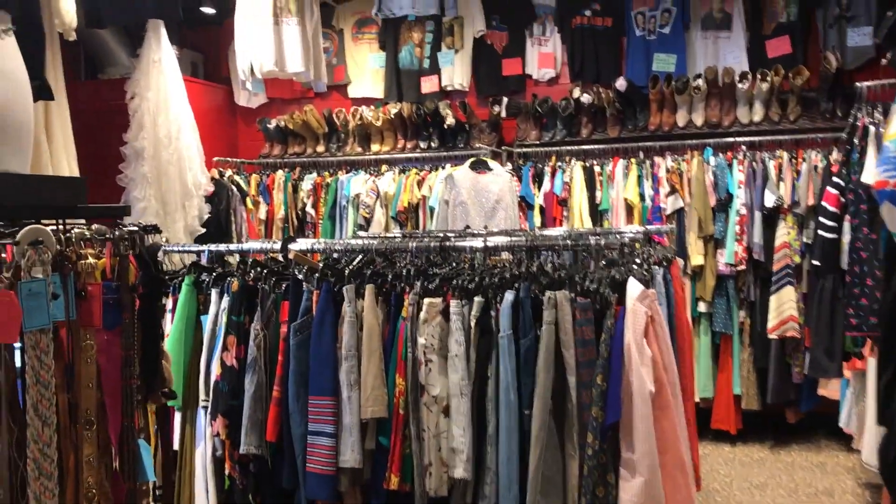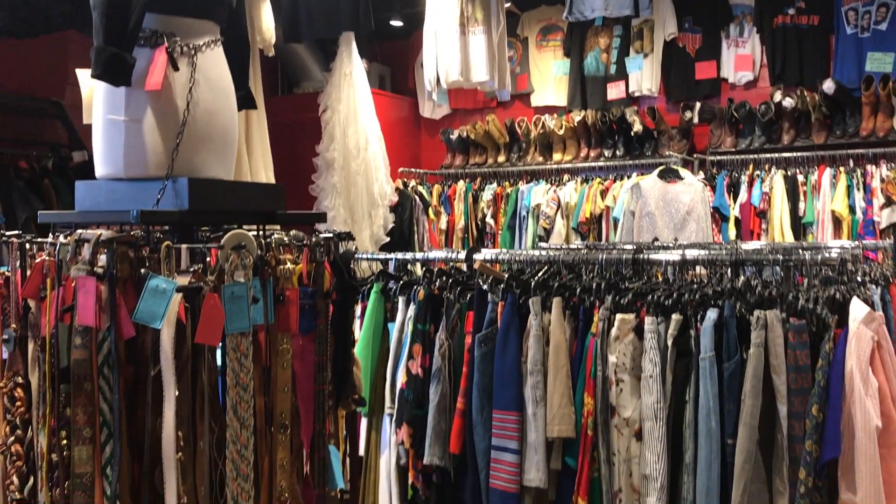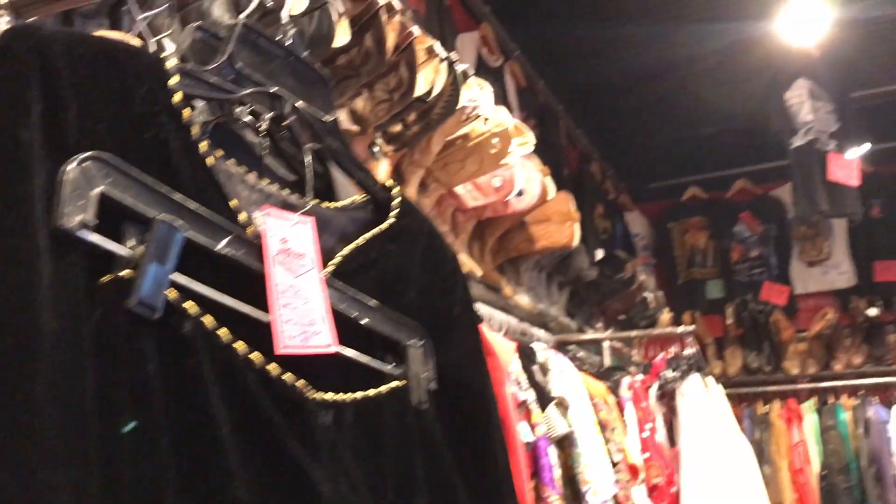Right next door there is a vintage shop called Leopard Lounge, which offers both vintage western styles as well as vintage styles ranging from the 50s and 60s and capping out around the 80s and 90s era of clothing.